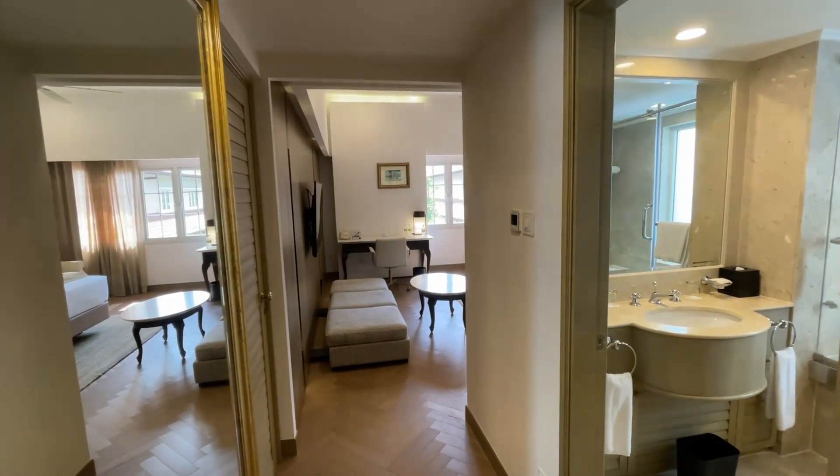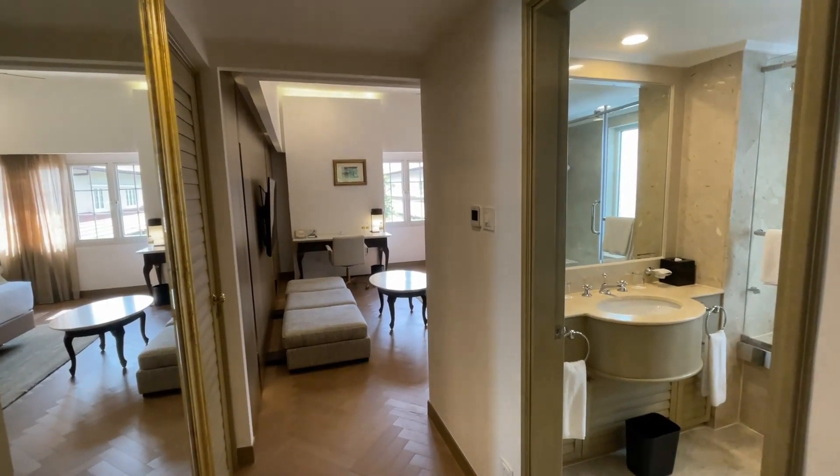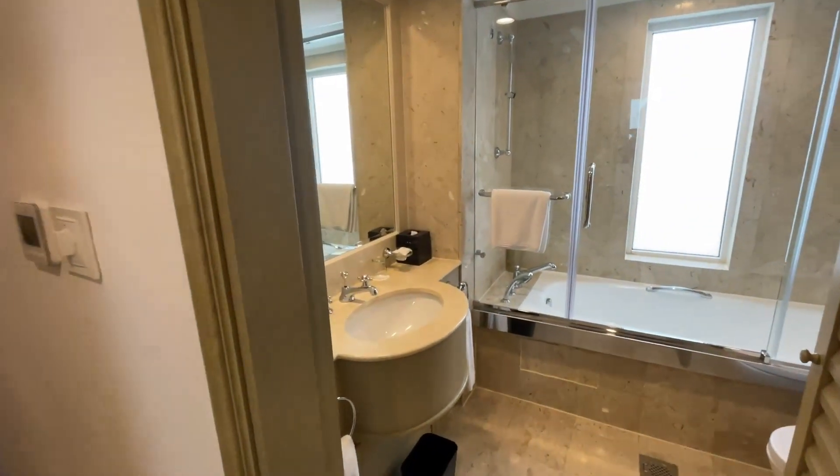I complained about the previous room, and they gave me an upgrade to the Deluxe Premier room. Let me show you guys the bathroom first.